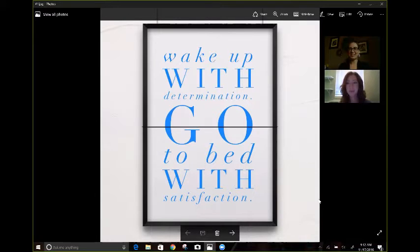Hey, you guys. It's Jessica Duran and Suzanne Cox. We are both Young Living members and leaders. We are here today with an exciting, oily information session.